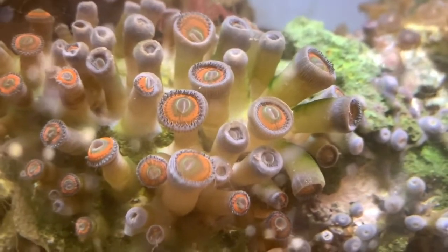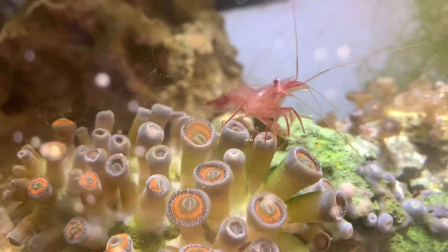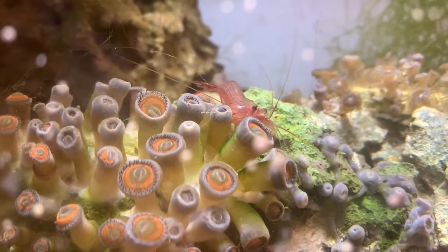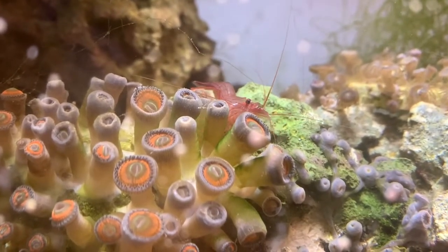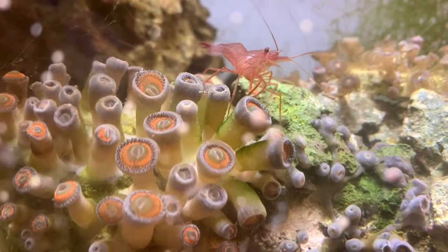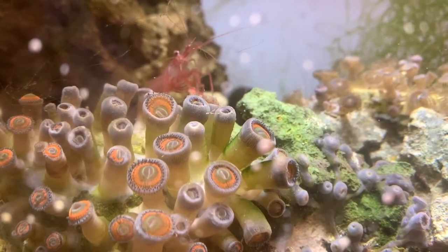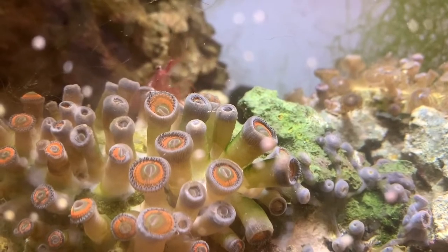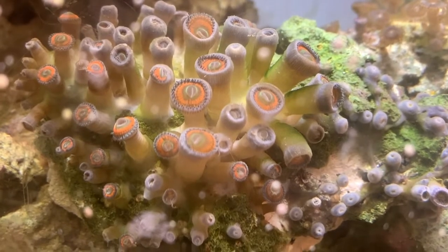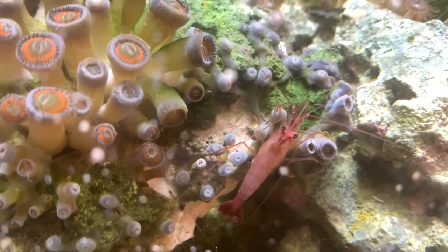We're in the sump and look who has joined us. This is one of two peppermint shrimp I have in this sump — one is shy and the other one obviously is not. Oh my gosh, look at that. I think he's got a bristle worm — he just pulled that right off the rock. So already going to town on this, which is awesome. Let's check in with this piece in a couple days and see where we're at.